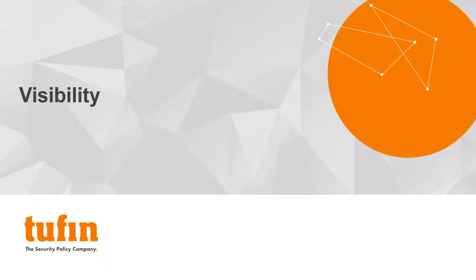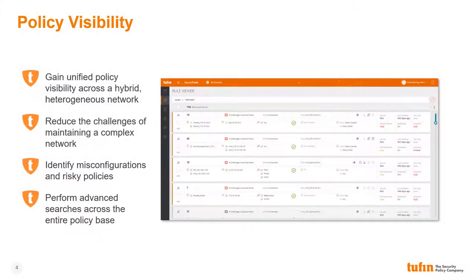The first common challenge our customers face is achieving adequate visibility across their hybrid heterogeneous network. The lack of visibility allows risk and inefficiencies to go undetected and prevents enterprises from realizing the agility required to remain competitive in today's digital world. Tufan provides enterprises with unified policy visibility across hybrid heterogeneous networks regardless of the number of vendors or security enforcement points in place. This unified view significantly reduces the complexity of managing large enterprise networks and allows network administrators to quickly identify misconfigurations or policies which expose the enterprise to unnecessary risk.